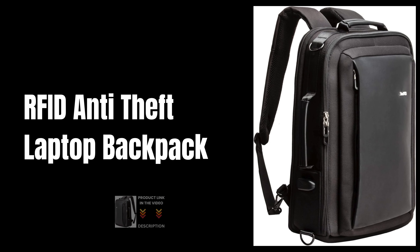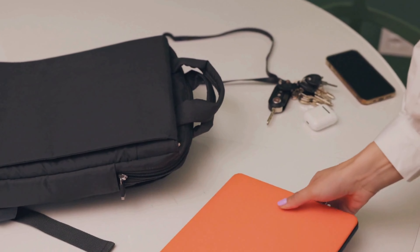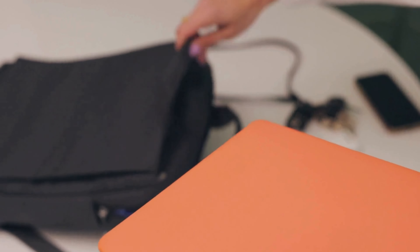R.F.I.D. Anti-Theft Laptop Backpack. Introducing the R.F.I.D. Anti-Theft Backpack, designed for the modern traveler and professional.